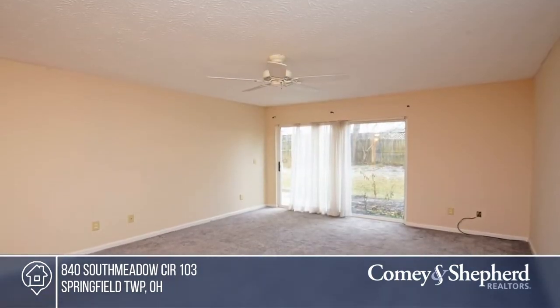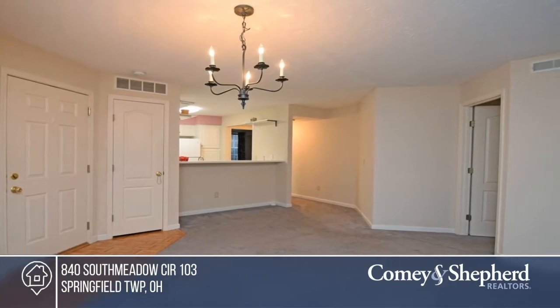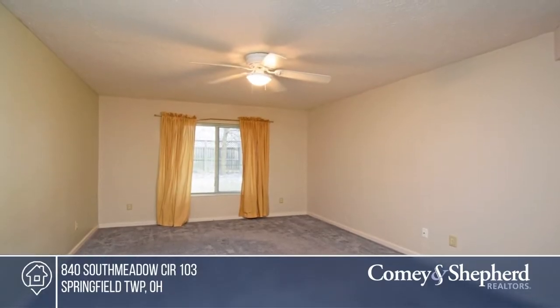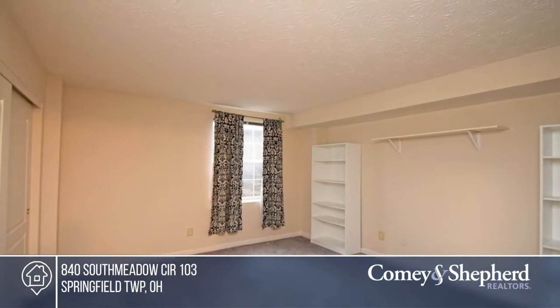Stop looking, you've finally found the one. This home offers two bedrooms and two full baths, and a living room that leads out to a wonderful patio with a wooded view. The kitchen offers a pantry and laundry room and is open to the dining area. Fall in love with your future home by contacting Andrea to schedule a tour.